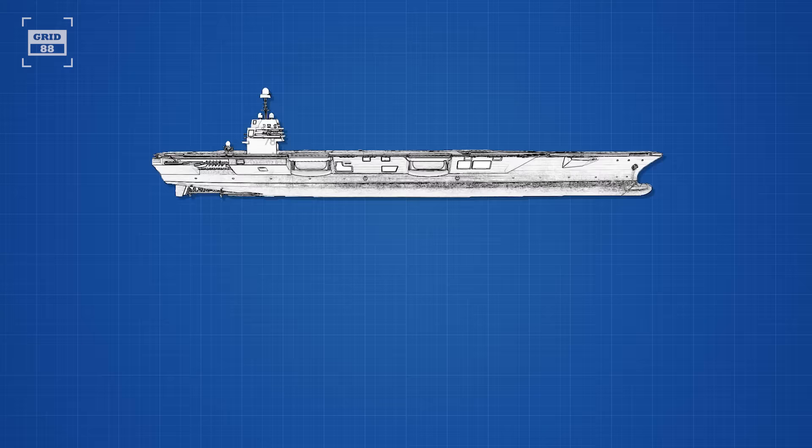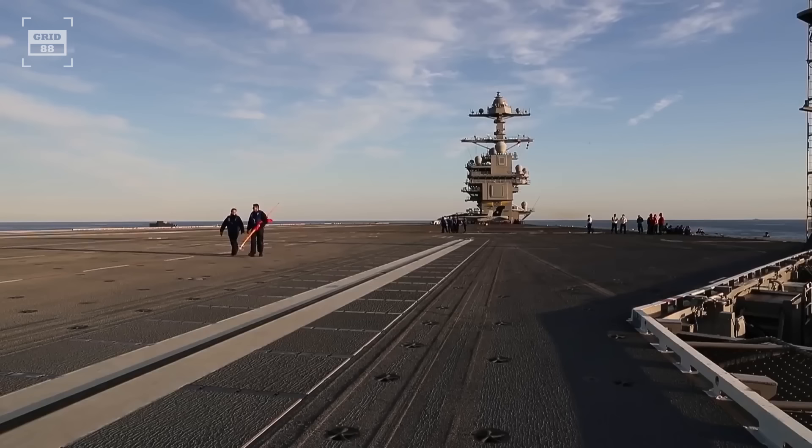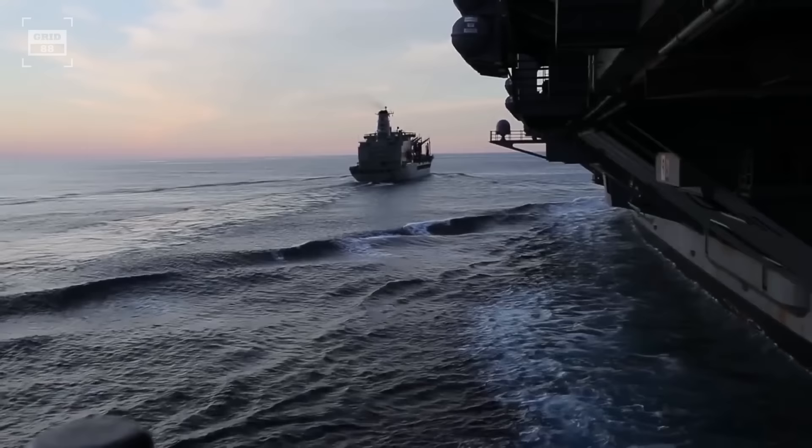As of today, the inflation-adjusted cost of the ship is around $15 billion. This supercarrier is 1,106 feet long and 134 feet wide at the waterline, but has a 256-foot wide flight deck. When at its heaviest, it displaces almost 100,000 tons of water.